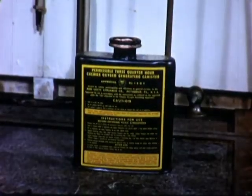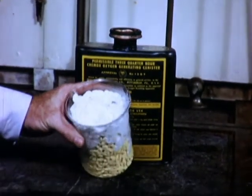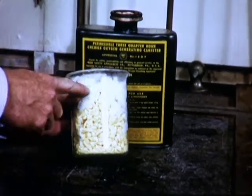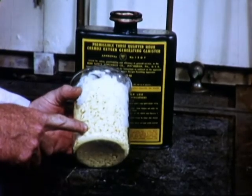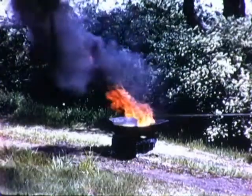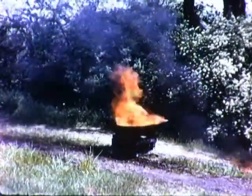Potassium superoxide, the yellow solid in this beaker, reacts with air to evolve oxygen and to form a white crust of carbonate and hydroxide. A canister containing this substance is a one-use device and must not be reused. Instructions on the canister must be carefully followed. An open canister in a fire will explode.